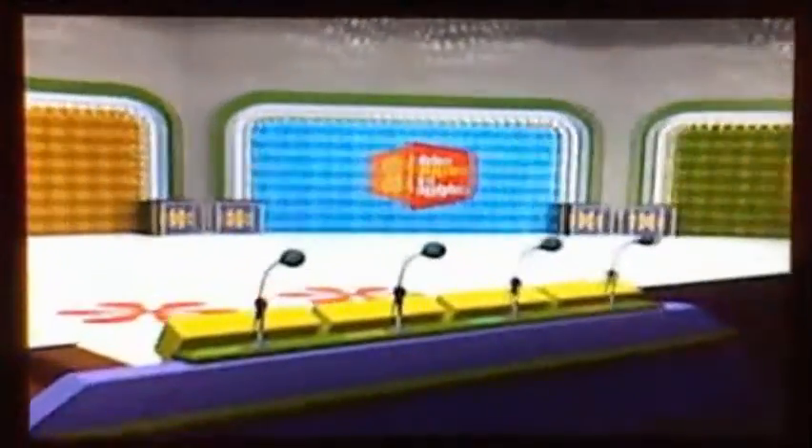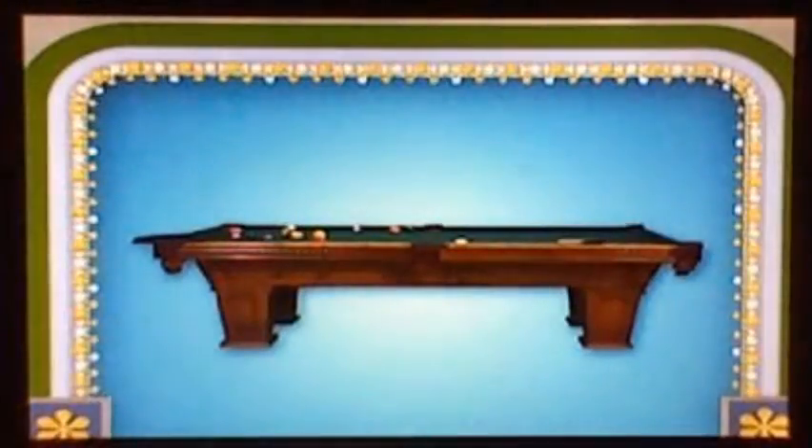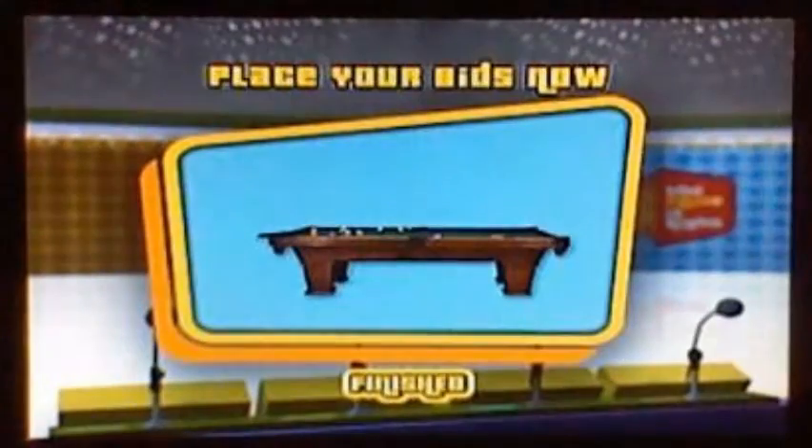You are the next contestant playing the Price is Right. Here's the first item: it's a new pool table. From Kassam, the Tudor — a solid maple pool table and accessory kit. Its natural beauty is enhanced by fluted rails for a lifetime of enjoyment. That fabulous prize goes to the one of you in Contestant's Row bidding closest to the actual retail price without going over. Players, write down those bids now.